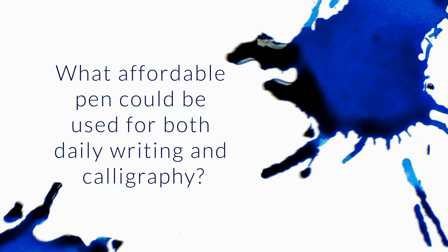Which fountain pen under $100 is the most well-rounded for daily use for writing and pseudo-calligraphy? I get asked a lot about the best pen for a certain price point, and I'm happy to share that all day long — but I especially like the pseudo-calligraphy part because I have some thoughts on that.